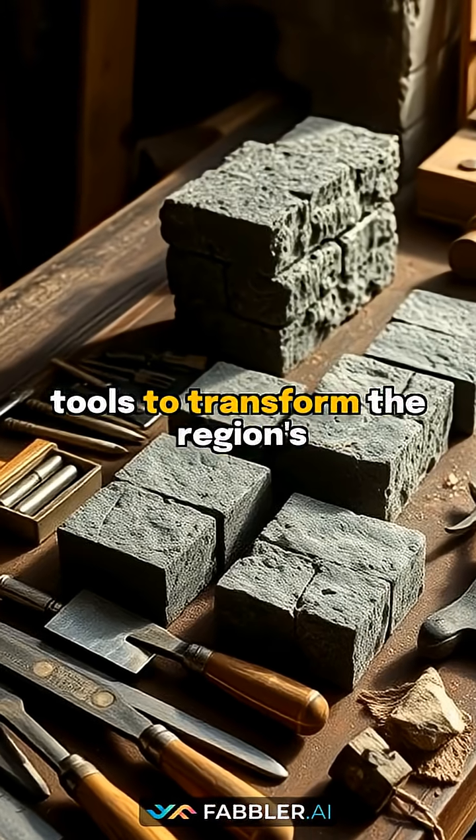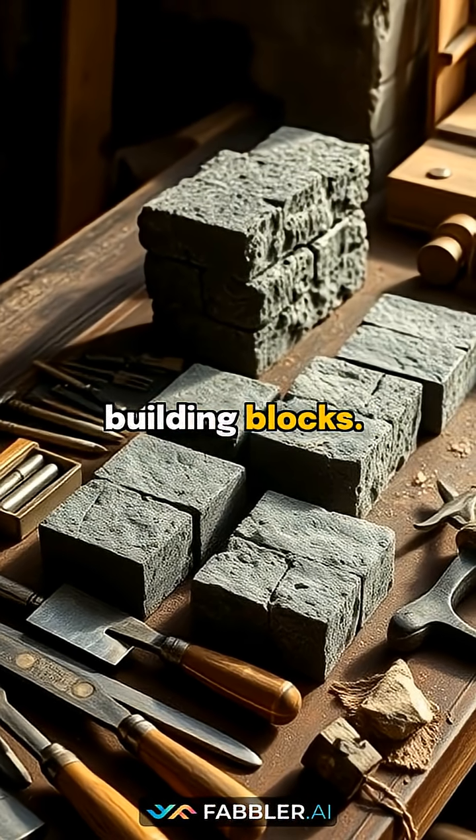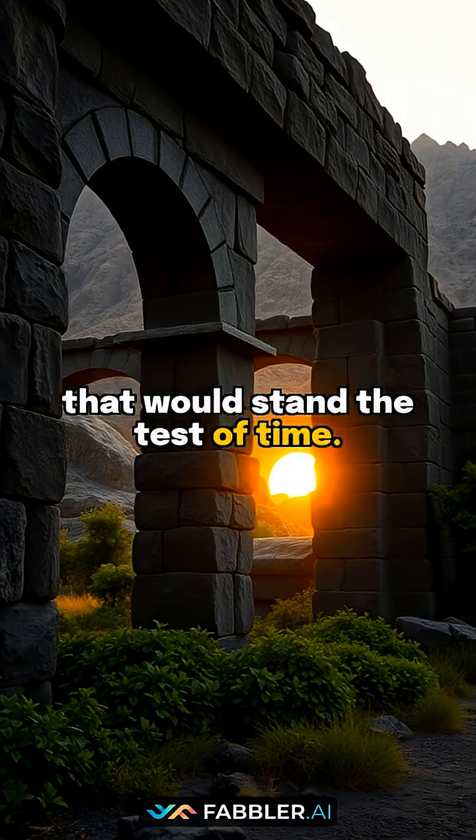They developed specialized tools to transform the region's abundant volcanic rock into precisely cut building blocks. These innovative tools allowed them to create complex structures that would stand the test of time.